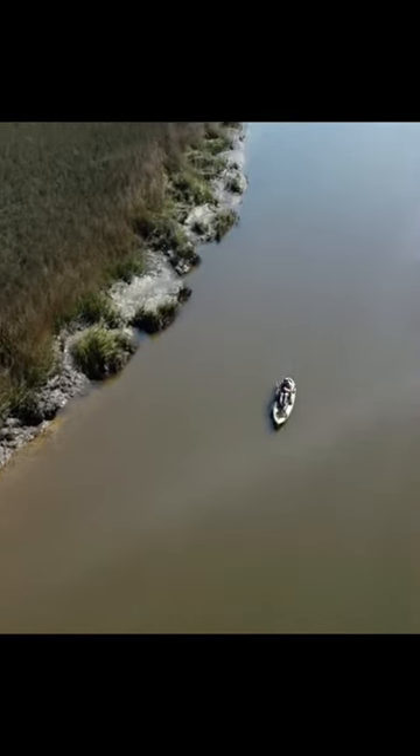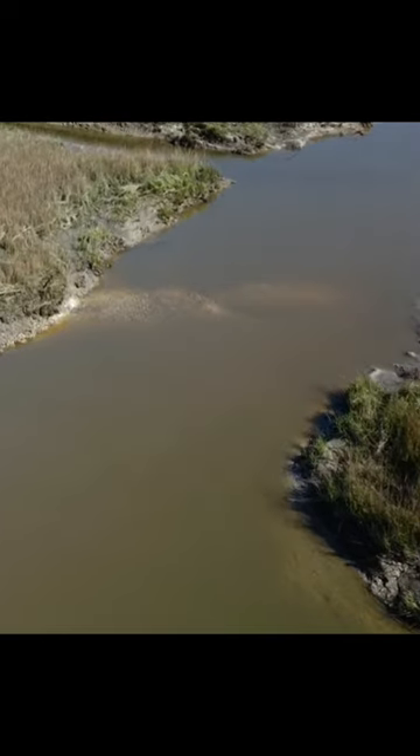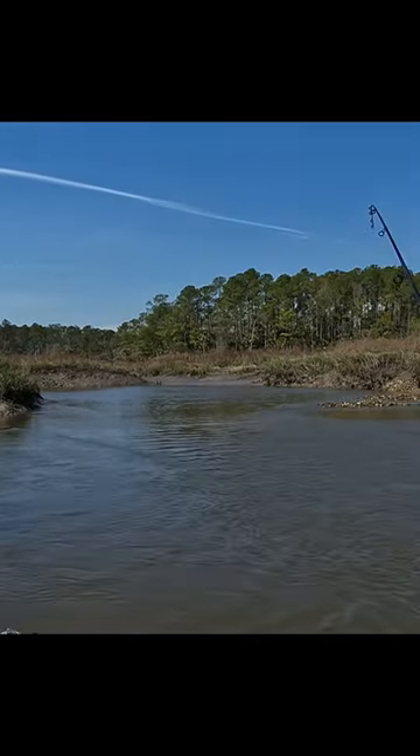One of the last times I was out in my kayak it was super windy, so I decided to go up this river. Here I found an oyster mound that spanned most of the creek but left a little channel. I positioned myself a little bit further down the river and then cast up to the current.